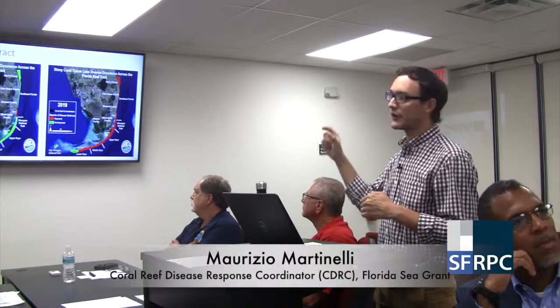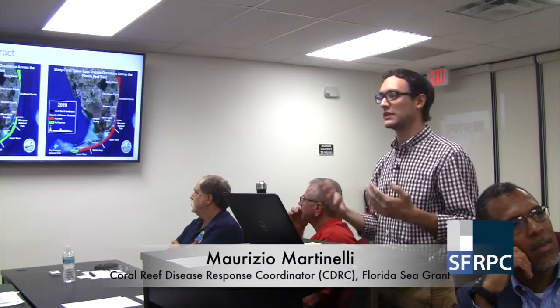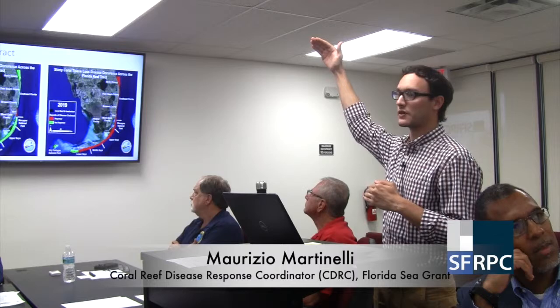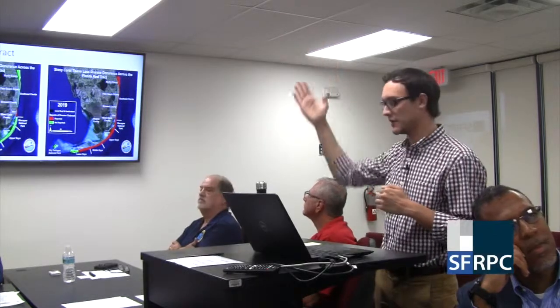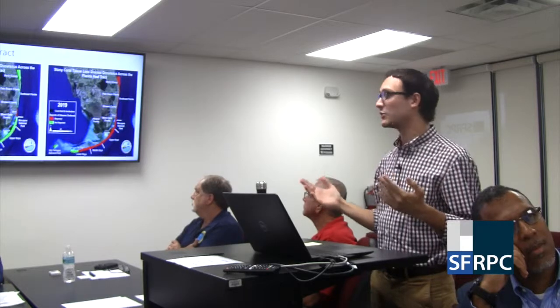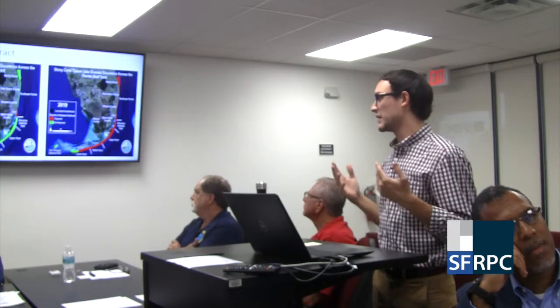In 2014, it was only that little area off the coast of Miami-Dade County that was showing these disease signs, but as of right now it's made its way all the way to the northern extent in Martin County, and right now it sits down off of Key West. So this is probably over 300 linear miles of reef that are being affected by this disease.